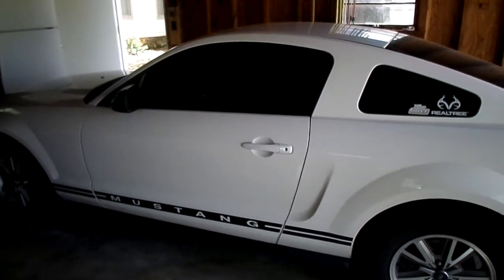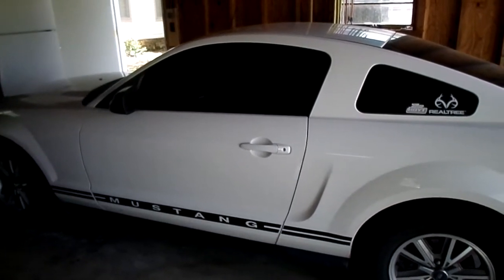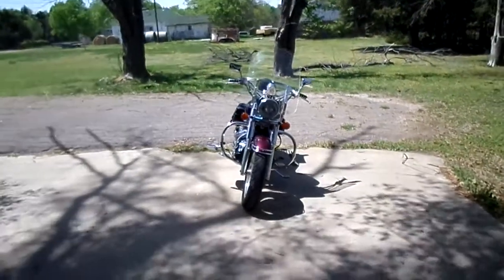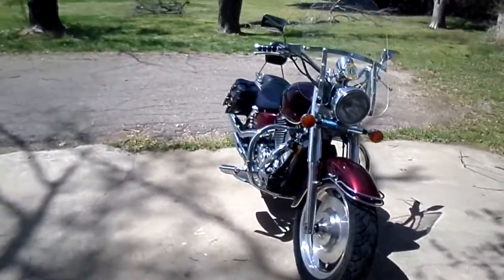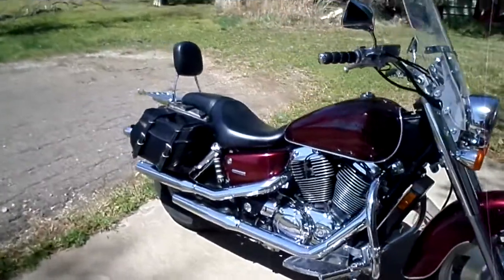Okay, there's only about a hundred YouTube videos about Honda Shadow Sabers — that's not a saber, hold on, let's go over here. So I thought I'd put one more on there. This is my 2007 Honda Shadow Saber VT1100.